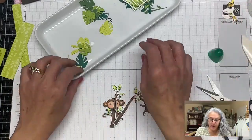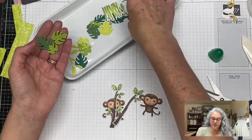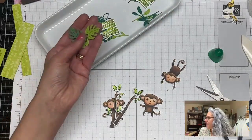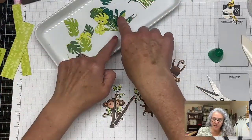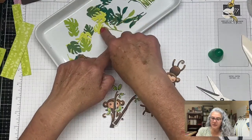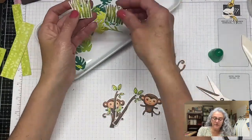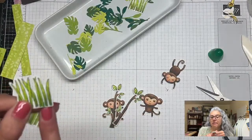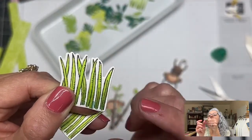I cut a few bananas — you can cut them with the actual punch. I have leaves in different colors: Shaded Spruce, Garden Green, Lemon Lime, and Granny Apple Green. These are the grass pieces from Rhino Ready — stamped and colored. I did mess one up so I'll need to figure out how to cover it.